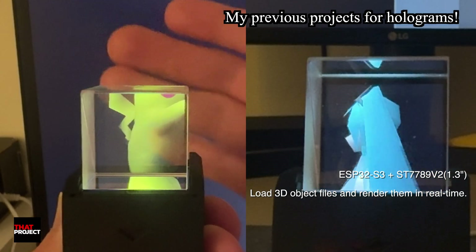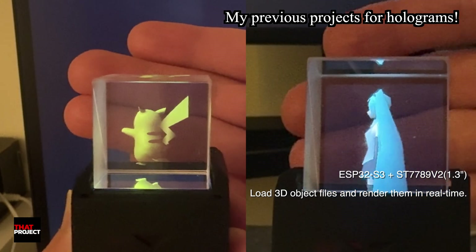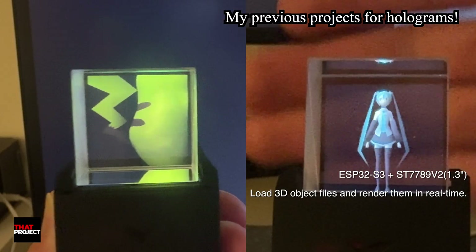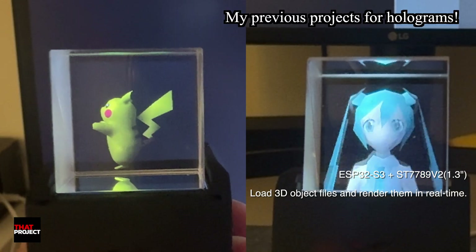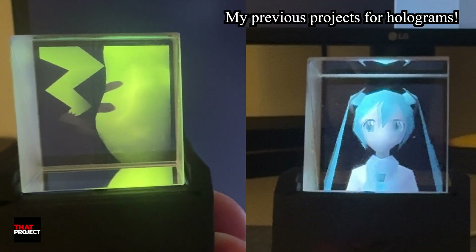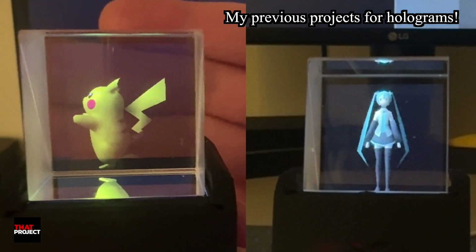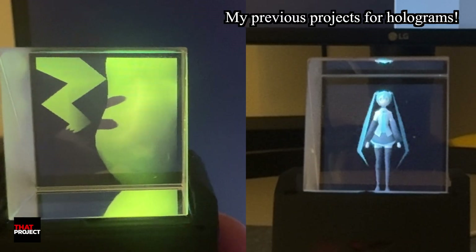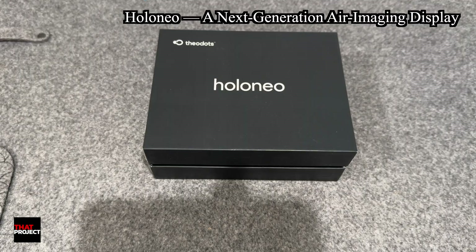This new device takes a different approach. It uses an ESP32 S3 and a 1.75-inch display with a tiny prism cube sitting on top. The image is reflected inside the prism, and what really impressed me is that it's not just playing back images — it's doing real-time rendering. Seeing a microcontroller render a textured 3D object on the fly and display it through the prism was honestly pretty cool. I definitely want to experiment more with this when I get a chance.